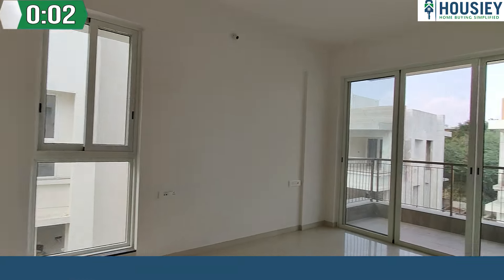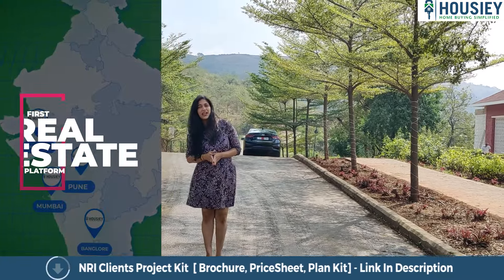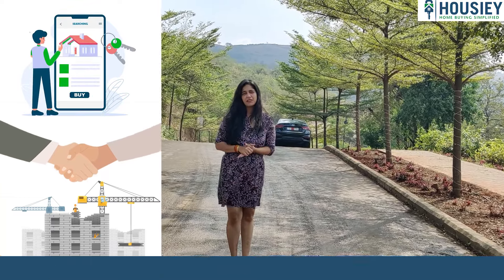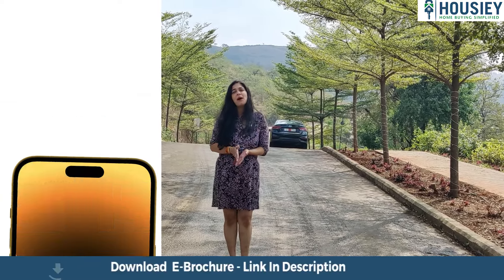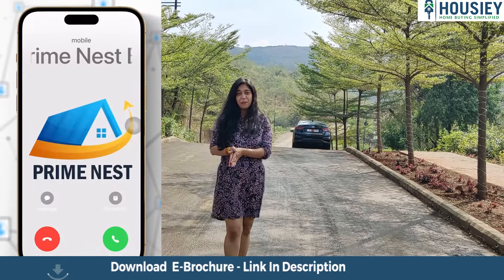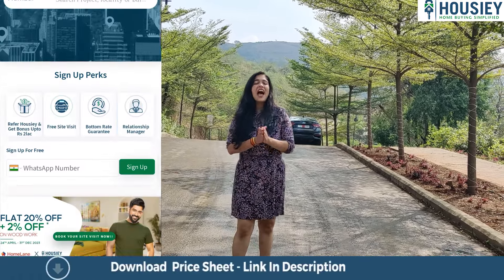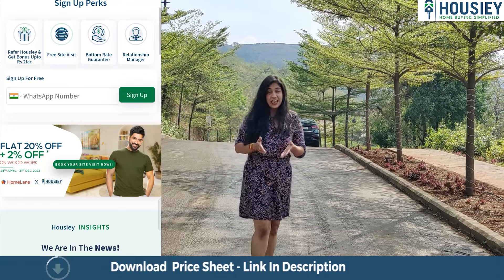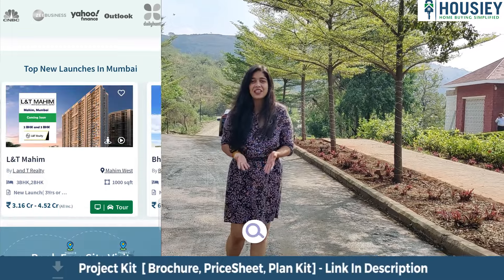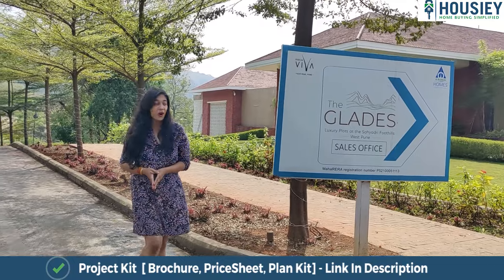Hello and welcome to Housie, India's only online platform where listing is Seedhe Developers. Unlike other real estate platforms where listing is through brokers and you have unlimited unwanted calls, here at Housie listing is Seedhe Developers, which is why you get the bottom price guarantee and many benefits. Here we are doing sample flat videos, pros and cons, 360 degree tours and a lot more.